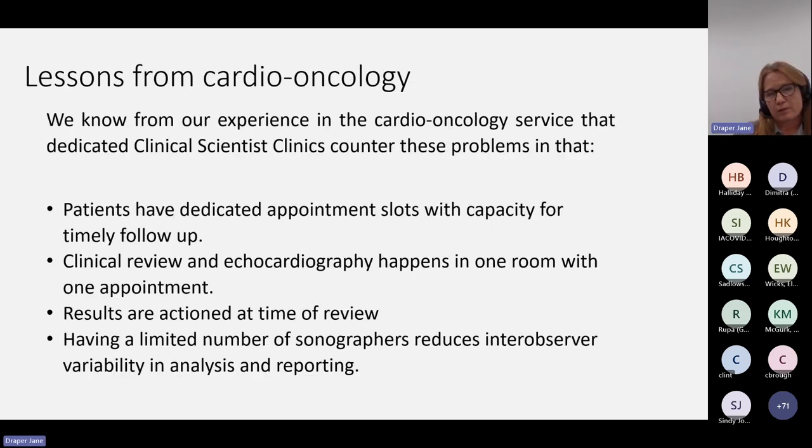The lessons from our cardio-oncology service counter all of these problems. We have dedicated appointment slots with capacity for timely follow-up. You just request the clinic visit because the echo happens at the same time in one room with one appointment. We deal with the findings of the echo and the ECGs at the time we see the patient. We have a small number of sonographers covering these clinics, so we're really tuned in and know we're looking for small reductions in ejection fraction and how important that can be. This makes for more accurate echo reporting and less intra-observer variability.